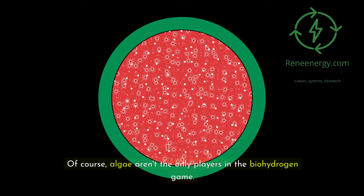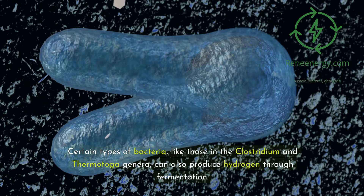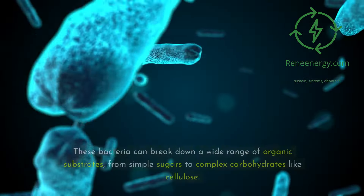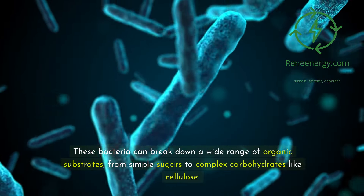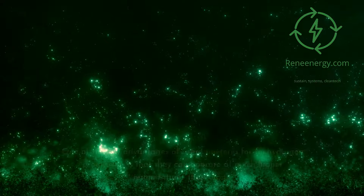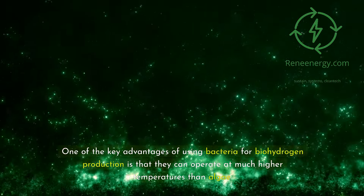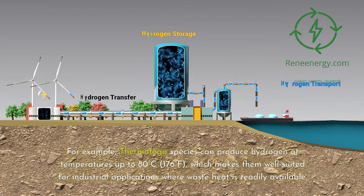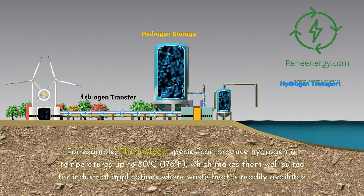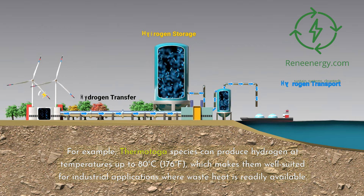Of course, algae aren't the only players in the biohydrogen game. Certain types of bacteria, like those in the Clostridium and Thermotoga genera, can also produce hydrogen through fermentation. These bacteria can break down a wide range of organic substrates, from simple sugars to complex carbohydrates like cellulose. One key advantage is that they can operate at much higher temperatures than algae — for example, Thermotoga species can produce hydrogen at temperatures up to 80°C (176°F), making them well suited for industrial applications where waste heat is readily available.